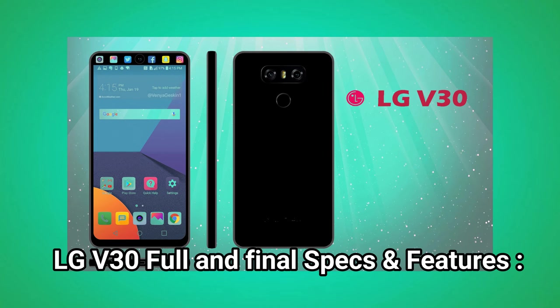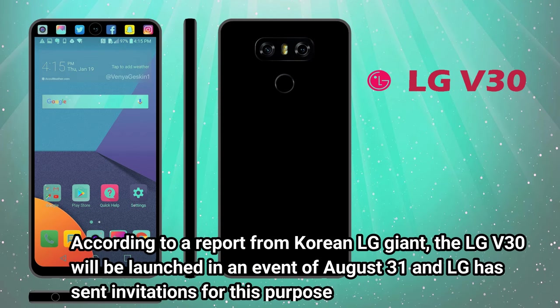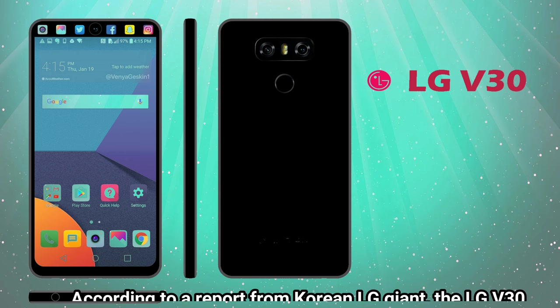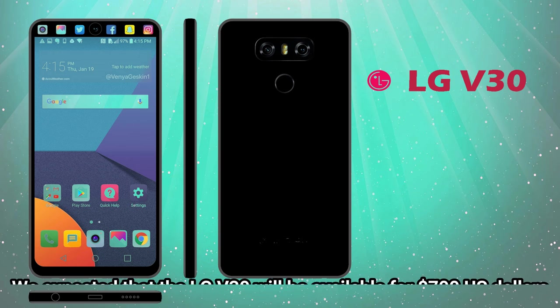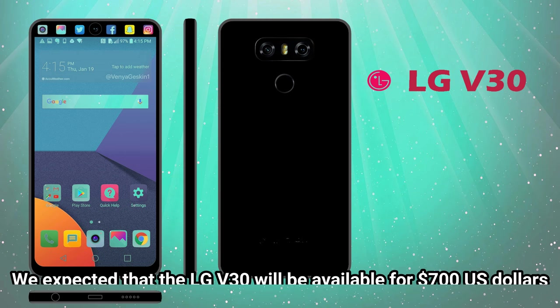LG V30 full and final specs and features. According to a report from Korean LG giant, the LG V30 will be launched at an event on August 31, and LG has sent invitations for this purpose. LG is working on its V30 flagship, and we expect that the LG V30 will be available for $700 US.